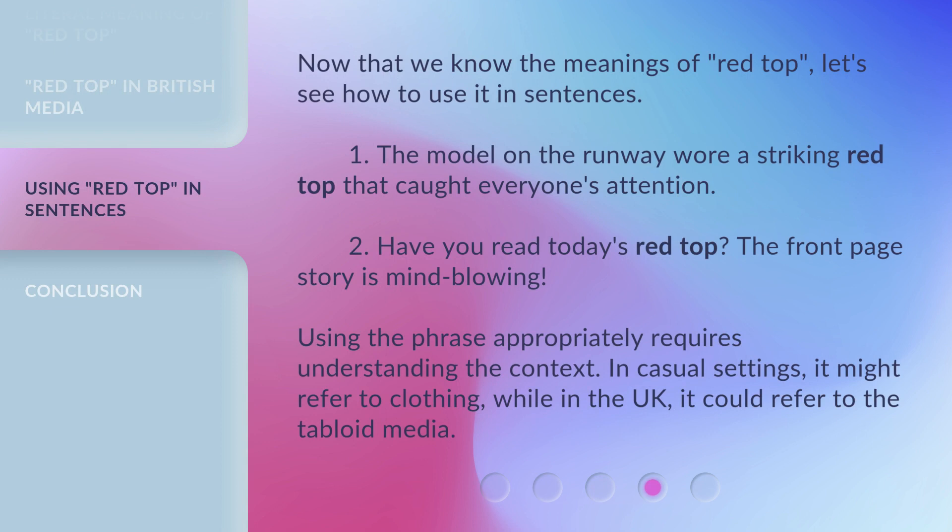Now that we know the meanings of 'red top,' let's see how to use it in sentences. The model on the runway wore a striking red top that caught everyone's attention. Have you read today's Red Top? The front page story is mind-blowing. Using the phrase appropriately requires understanding the context — in casual settings it might refer to clothing, while in the UK it could refer to the tabloid media.